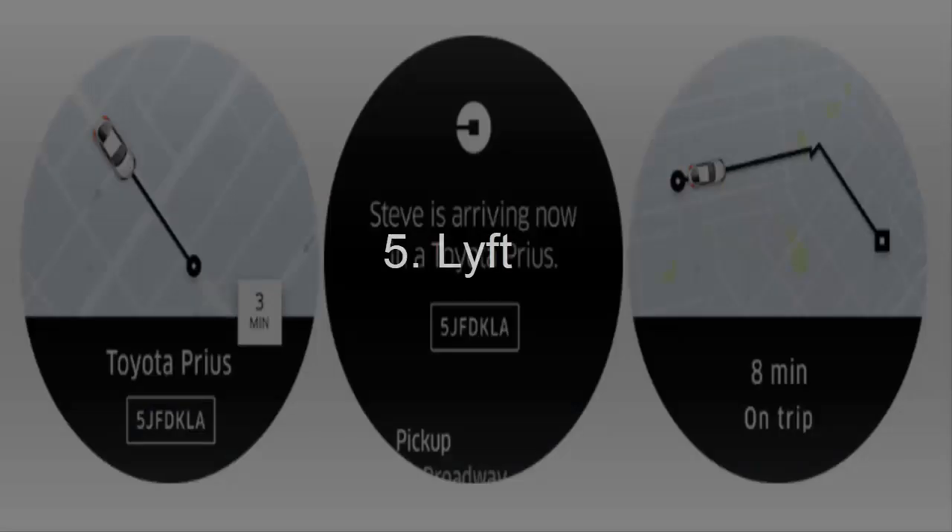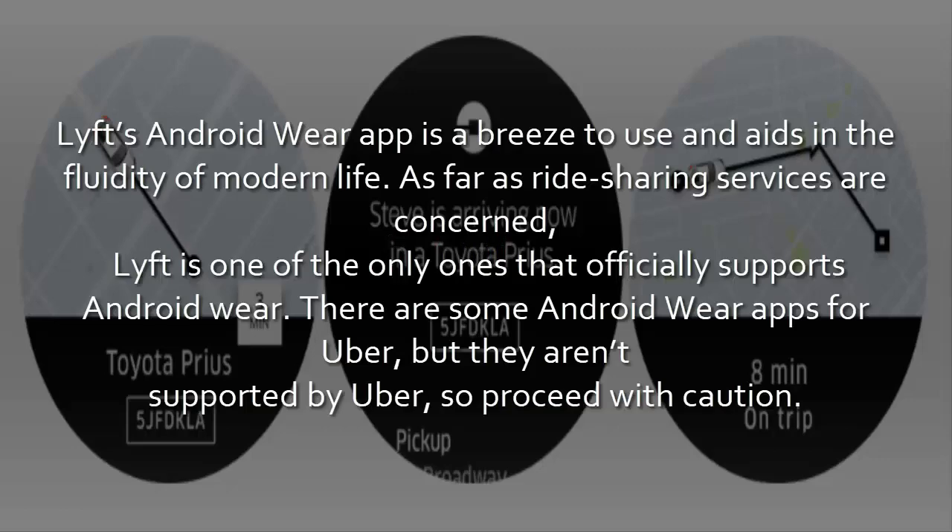5. LYFT. LYFT's Android Wear app is a breeze to use and aids in the fluidity of modern life. As far as ride-sharing services are concerned, LYFT is one of the only ones that officially supports Android Wear. There are some Android Wear apps for Uber, but they aren't supported by Uber, so proceed with caution.